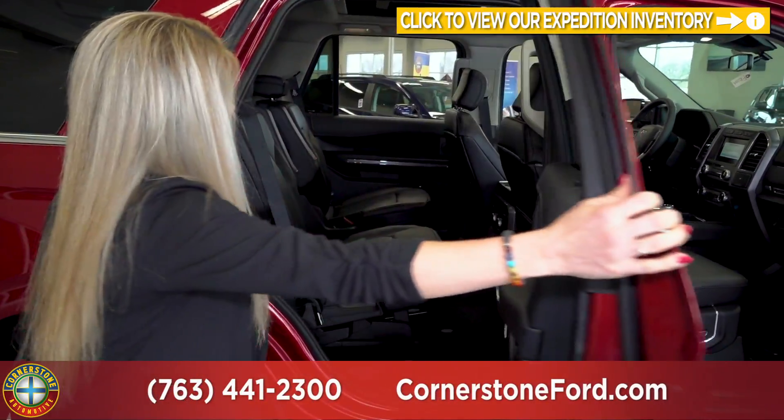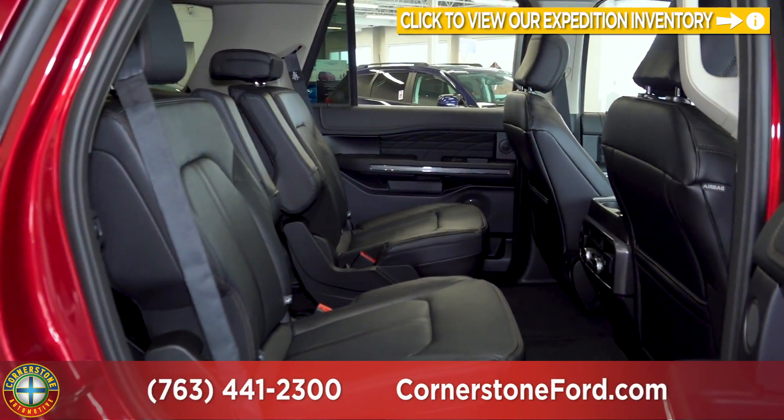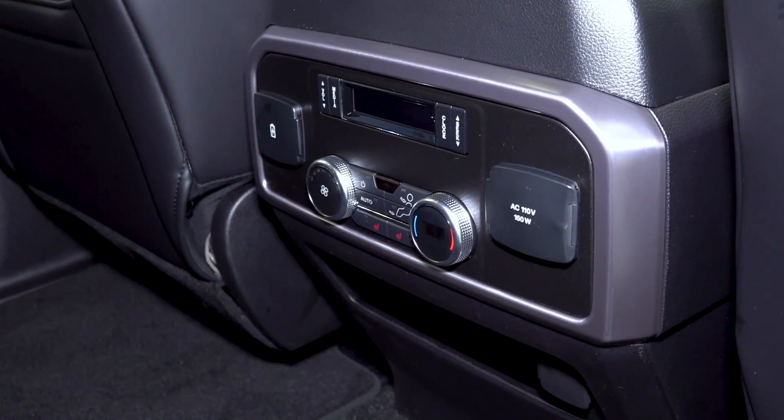Taking a look at the second row, this particular Expedition is equipped with the captain seats — you can also get the bench seat. In the center console you will notice they do have the heated seat buttons for those seats, as well as your climate control and power outlets for those passengers.